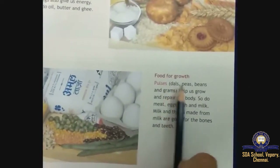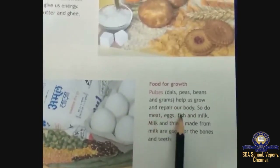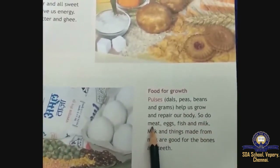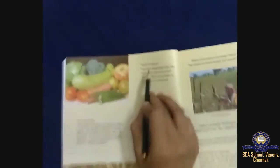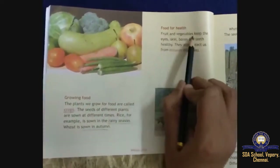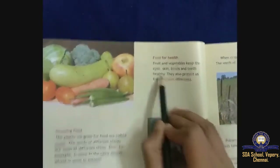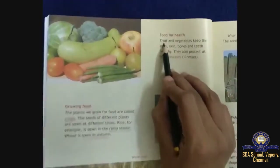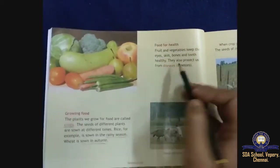Food for growth: pulses — dals, peas and beans — help us grow and repair our body, and so do meat, eggs, fish and milk. Food for health: fruits and vegetables keep the eyes, skin, bones and teeth healthy. They also protect us from diseases.